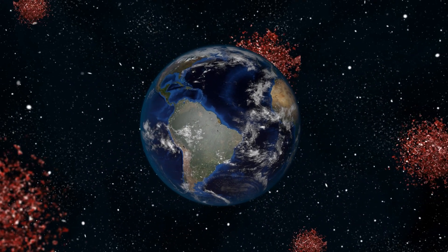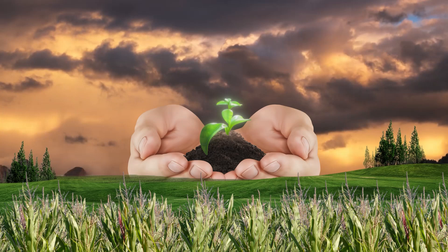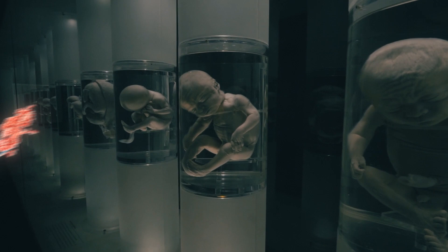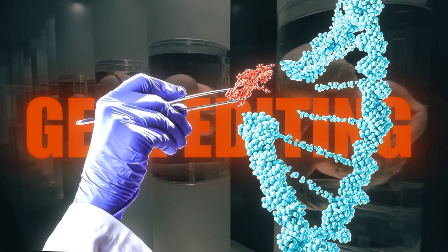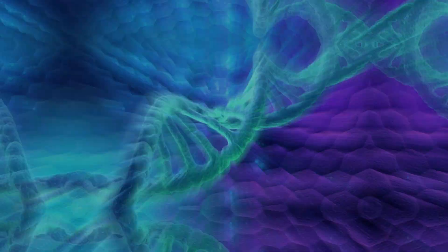Imagine a world where hereditary illnesses are a thing of the past, crops thrive in any environment, and the concept of aging is radically transformed. This isn't science fiction — it's the imminent reality brought by gene editing. Let's dive into one of the most groundbreaking scientific advancements of our time.